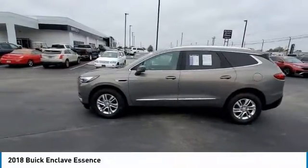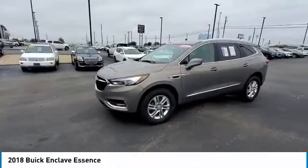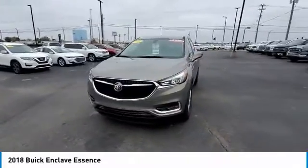Make a great choice today with the 2018 Enclave. The Enclave offers three rows of seats, standard, with seating for up to eight passengers.